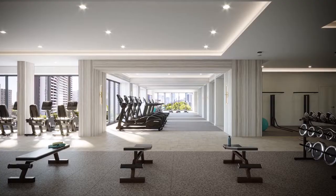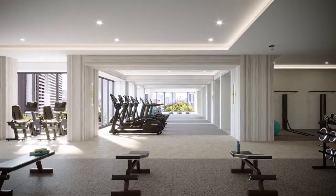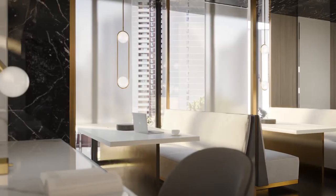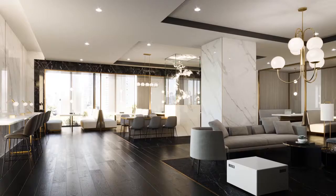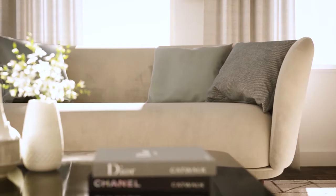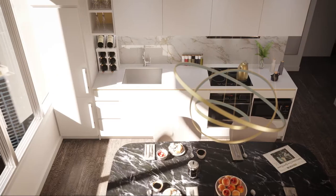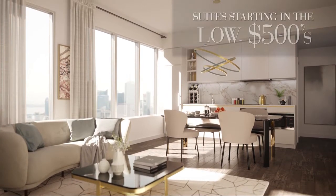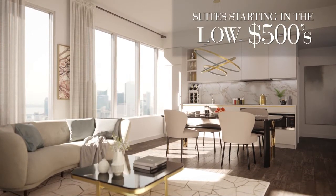21,000 square feet of amenities space that has been well thought out for today's modern world, today's modern buyer. You have indoor spaces leading into outdoor terraces that will add to the animation of the street and the neighborhood. It offers everything that someone wants when they think of a luxury lifestyle in a downtown location.